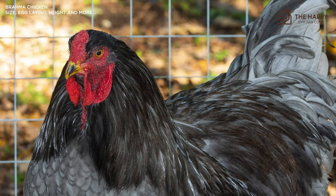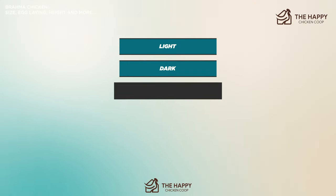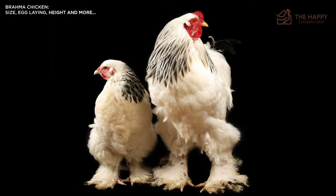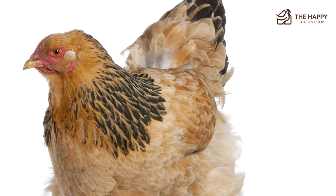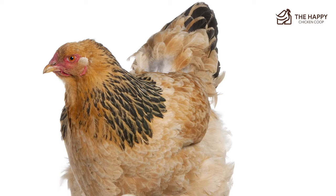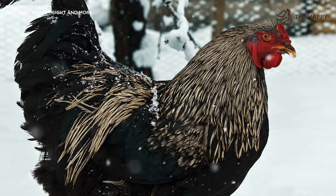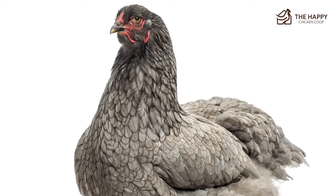There is a Bantam variety of the Brahma with five recognized colorations: light, dark, buff, black, and white. Although black and white are seldom found, Bantam roosters will weigh 38 ounces and hens 34 ounces. The Bantam varieties are hard to find with breeders. It is considered an Asian breed for classification. The Brahma chicken also sports feathered feet, which can be detrimental to their health in cold climates — more on that later. Those feathered feet give them an adorably cuddly appearance.